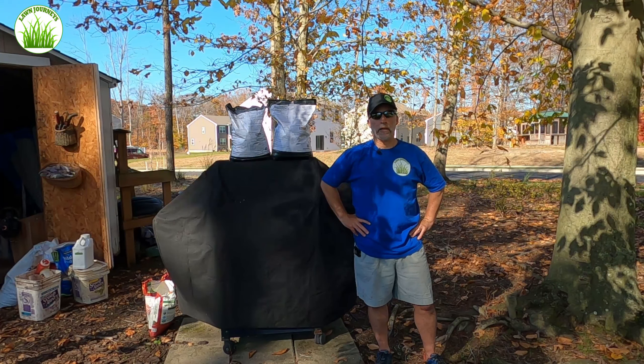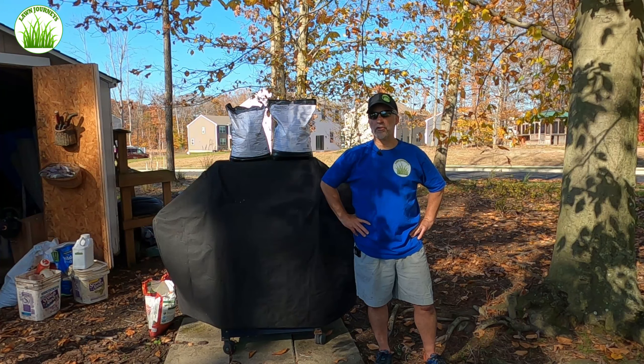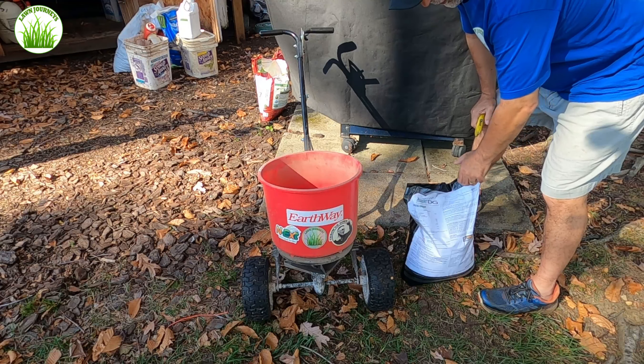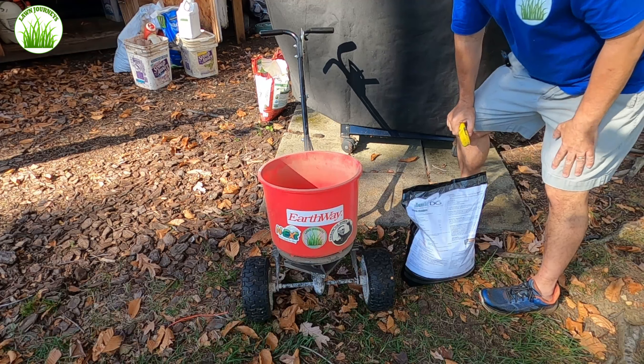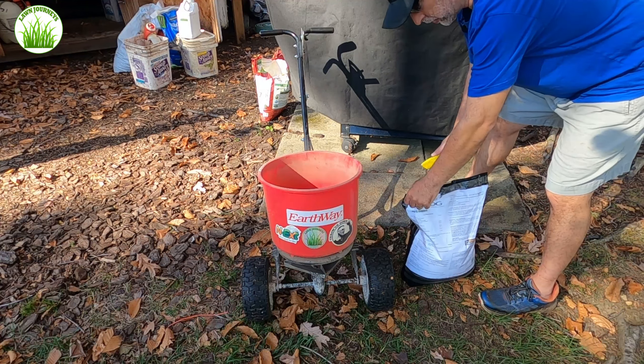So guys, this is a quick video — I'm not going to be too long. Let's throw this material down, and I'll just have a quick chat at the end to show you how things are looking. Of course, every time I do one of these videos, one of my neighbors starts some kind of device up — I don't know if you guys can hear it. Some kind of blower. It's really annoying.